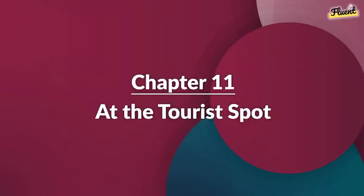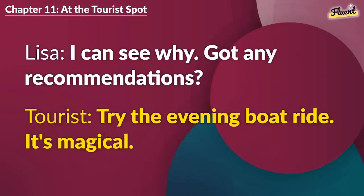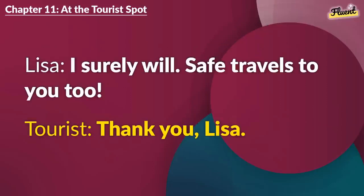Chapter 11 (repeat): At the Tourist Spot. This monument is stunning. It's my third time here and it still amazes me. I can see why. Got any recommendations? Try the evening boat ride. It's magical. Sounds lovely. Thanks for the suggestion. Anytime. Enjoy the rest of your trip. I surely will. Safe travels to you too. Thank you, Lisa.